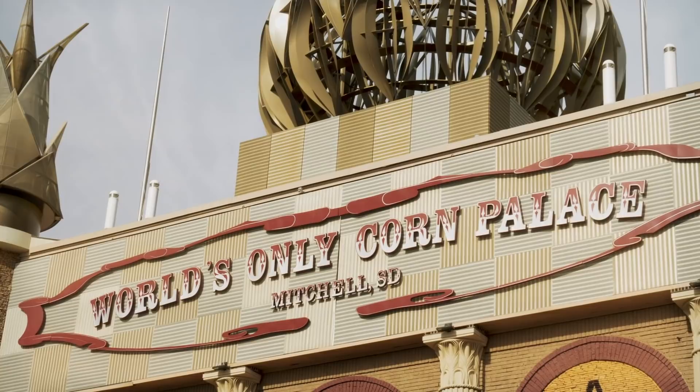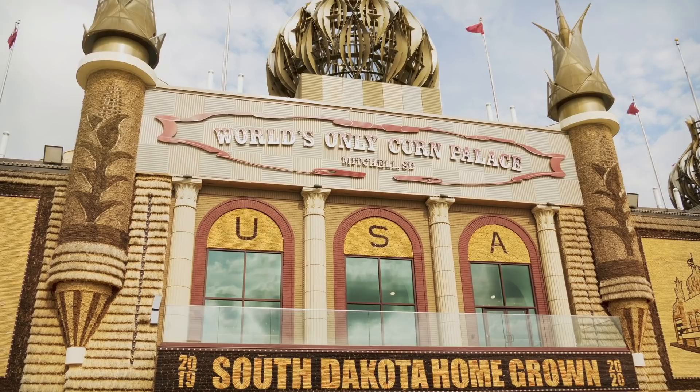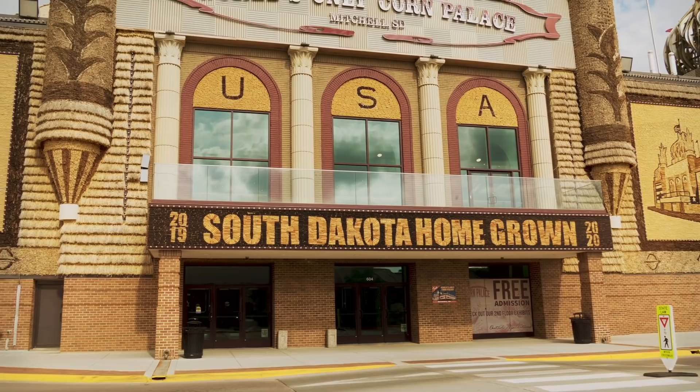The world's only corn palace. And where is it at? That's right — the USA. For those of you who live outside of the United States, I'm not even kidding. We have a palace made of corn.